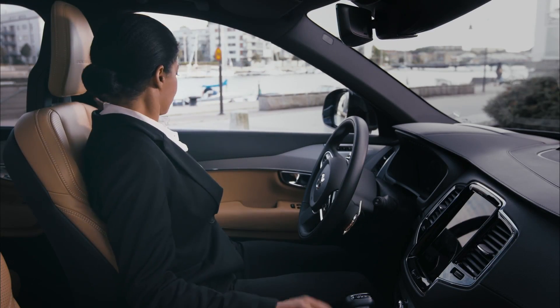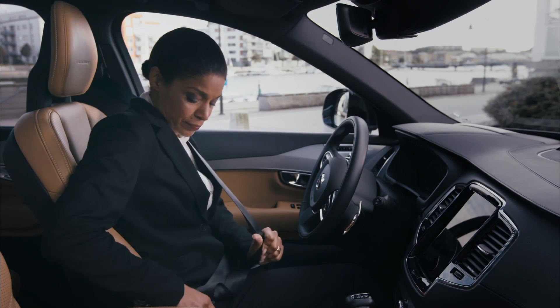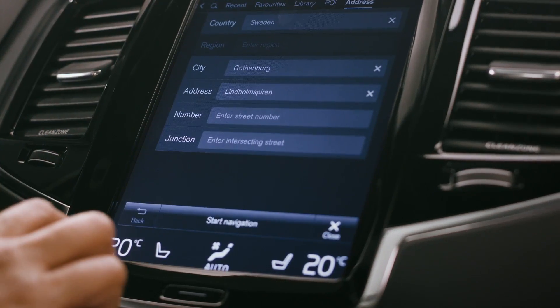Sections of the route available for autonomous driving are displayed when the journey is programmed into the navigation system.